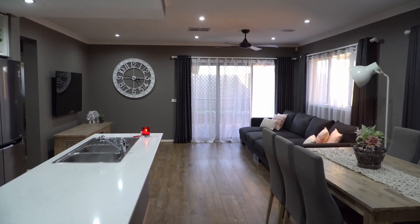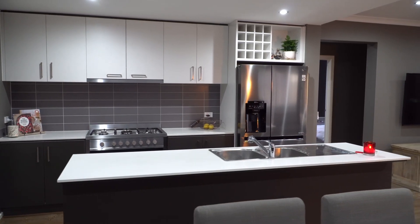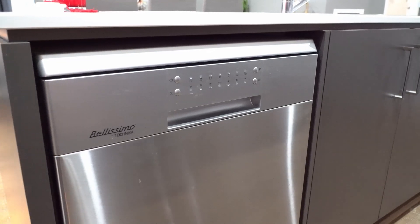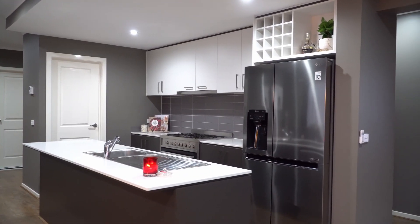The stylish sleek kitchen is equipped with stainless steel appliances, ample storage space, stone bench top and a walk-in pantry. Perfect for you to cook a family feast in this warm and welcoming space.